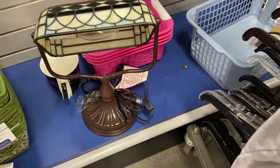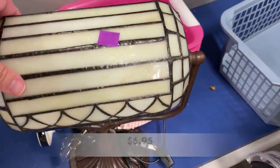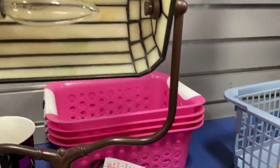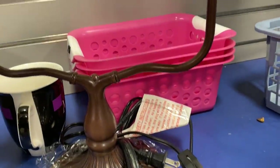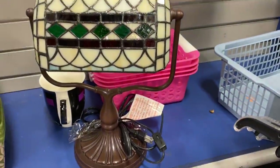I always love finding a good Tiffany style lamp. This one was in wonderful condition. This is a banker's lamp style, and although it doesn't have the fanciest or most colorful stained glass, it's still quite beautiful and will bring a nice profit. I tested it in the store and everything is in good working order.